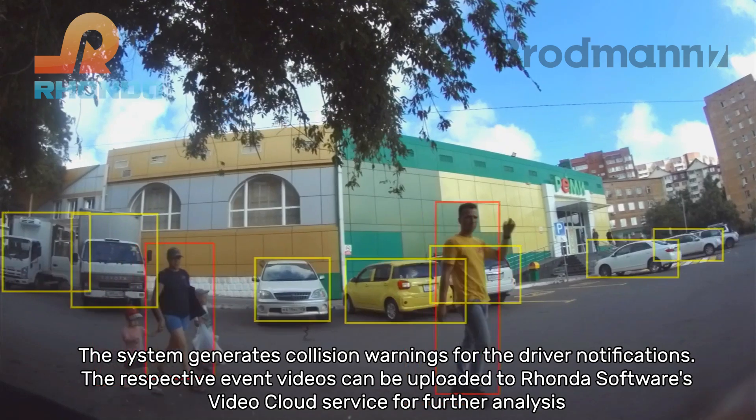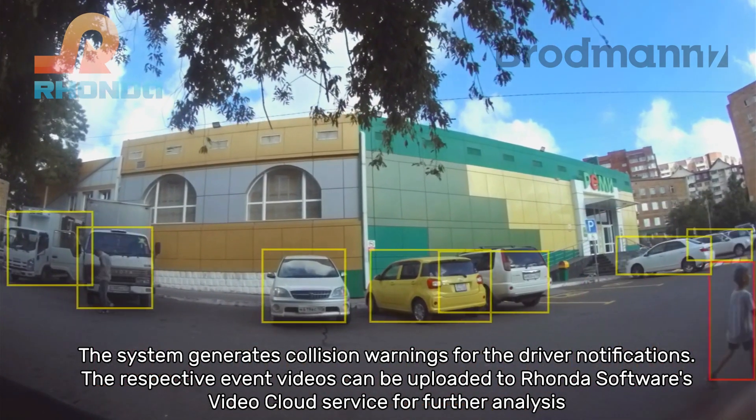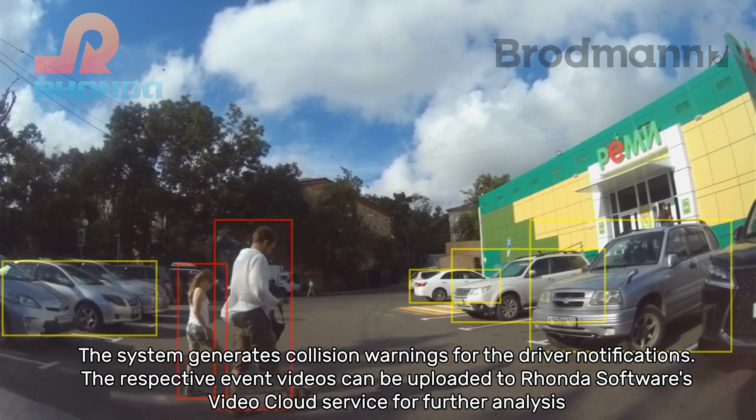The system generates collision warnings for the driver. The respective event videos can be uploaded to Ronda Software's Video Cloud service for further analysis.